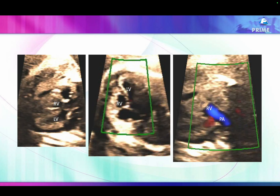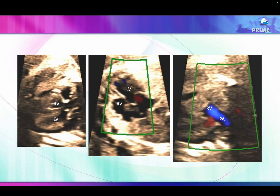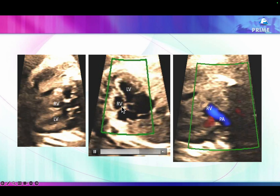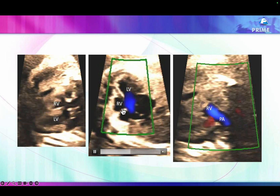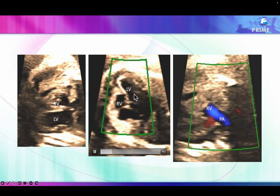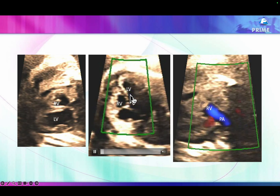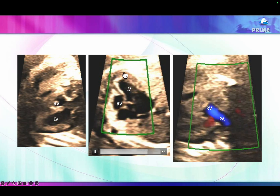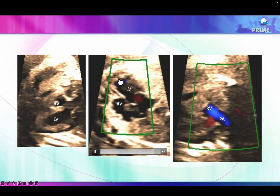Now you see the same flow in the right ventricle — the right ventricle shows reduced inflow signals, the red ones, while the left ventricle shows normal flow signals. Again, the right ventricle stops short quite before the cardiac apex.